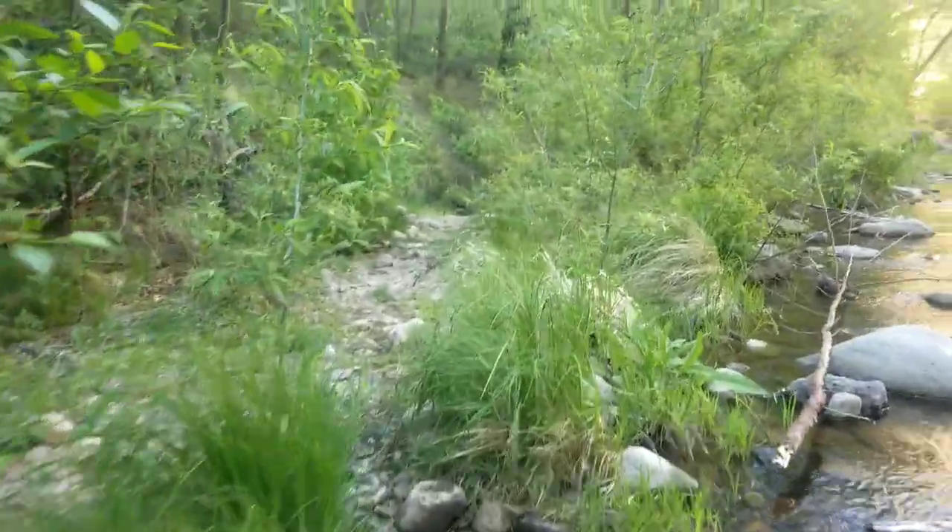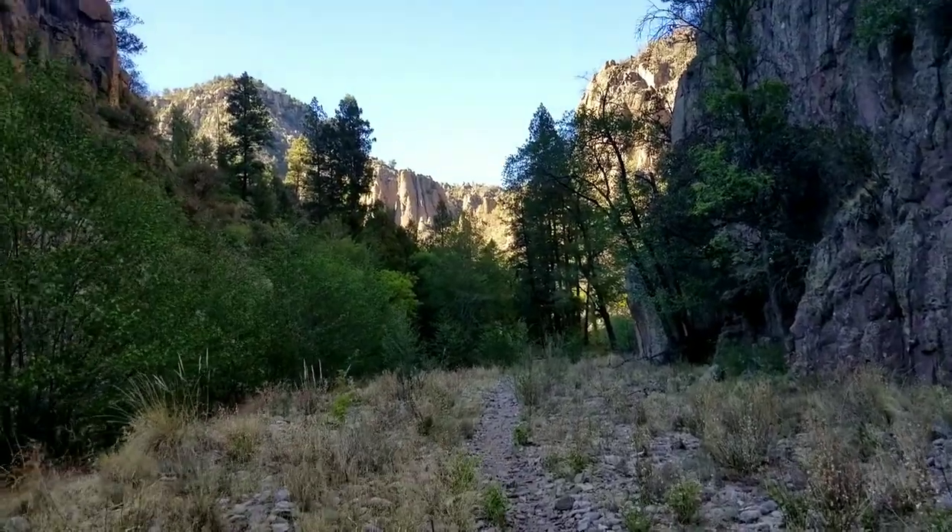Crossing number 50 for the day. Didn't get a lot of miles in because of all the cliff dwellings and hot springs, so gonna be hiking late tonight.